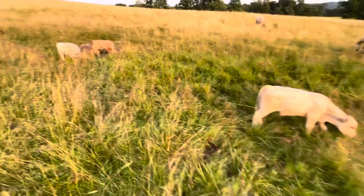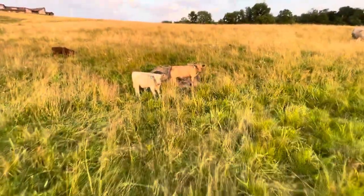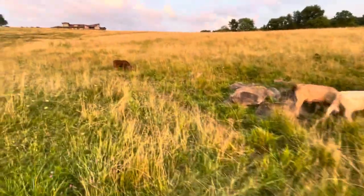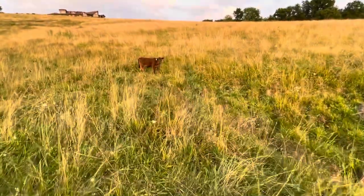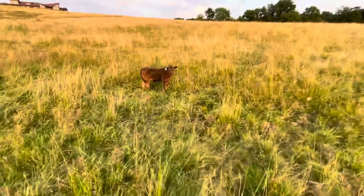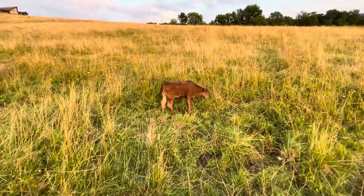Here are some other calves over here — boys 31 and 33. And here's a pretty little heifer, number 24. She was born this year back in May, so she's a couple months old now. Looking good, pretty.